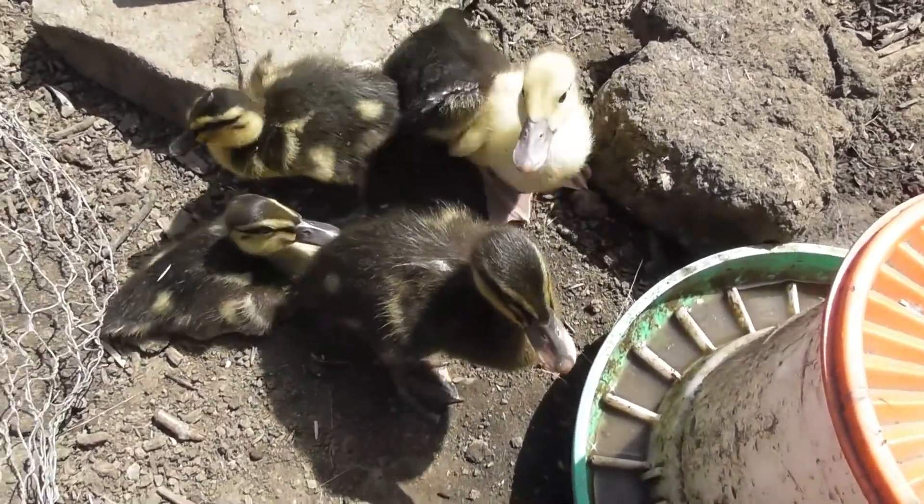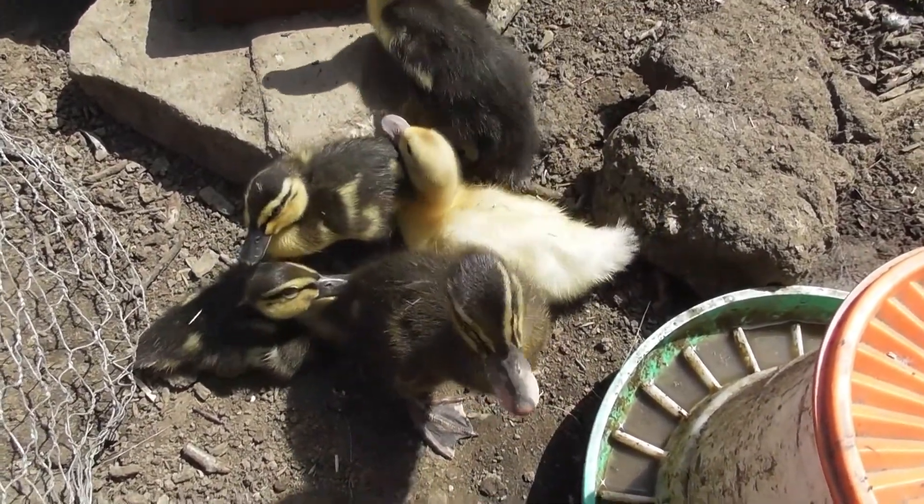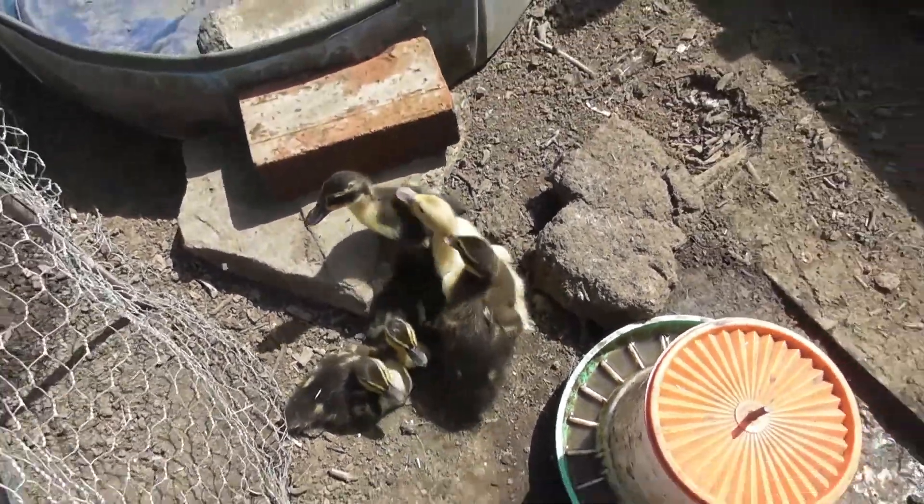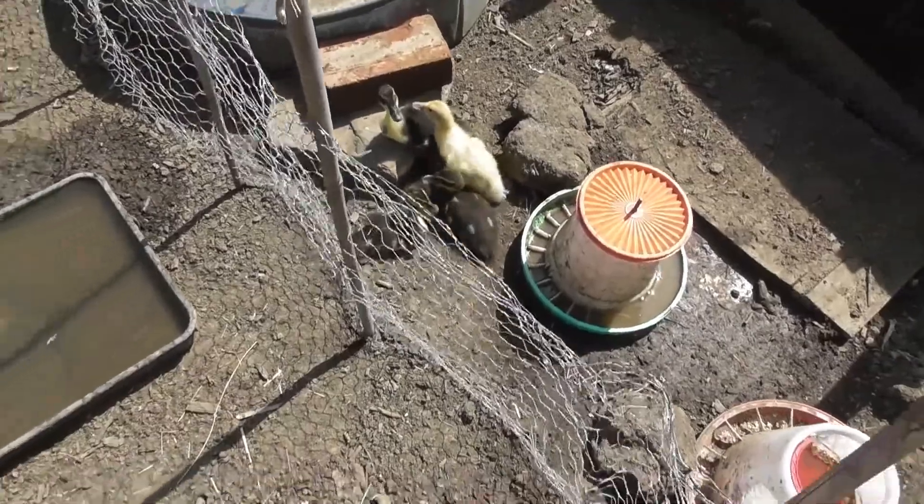Keeping ducks isn't easy because they're very, very mucky. They need lots of space. But we've split the fruit cage which we use as a nursery for chickens and ducks.